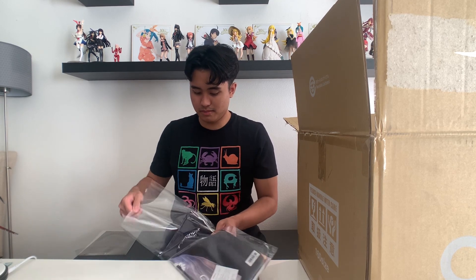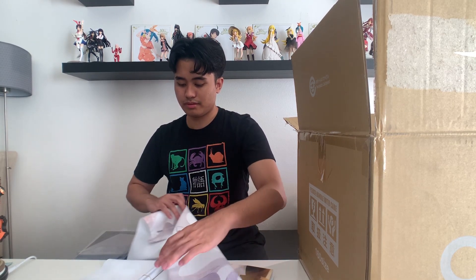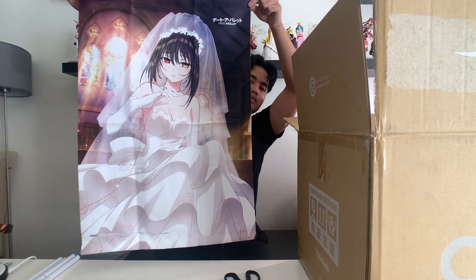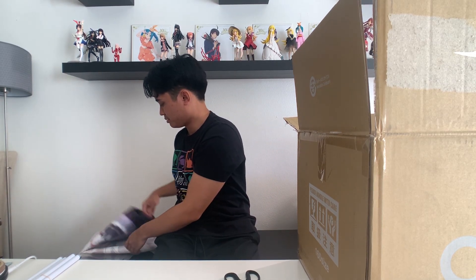And then we get to the Kurumi stuff. The theme of this unboxing might as well be Kurumi because we ordered the Data Bullets Blu-ray limited edition that comes with the limited edition figure, and we also have a Kurumi bunny figure here as well. Starting with the tapestry — looks pretty cool. I will probably put some B-roll so you guys can see it in its full Kurumi glory. I'll probably put it in the background here for videos so that it's not just a white wall behind me.